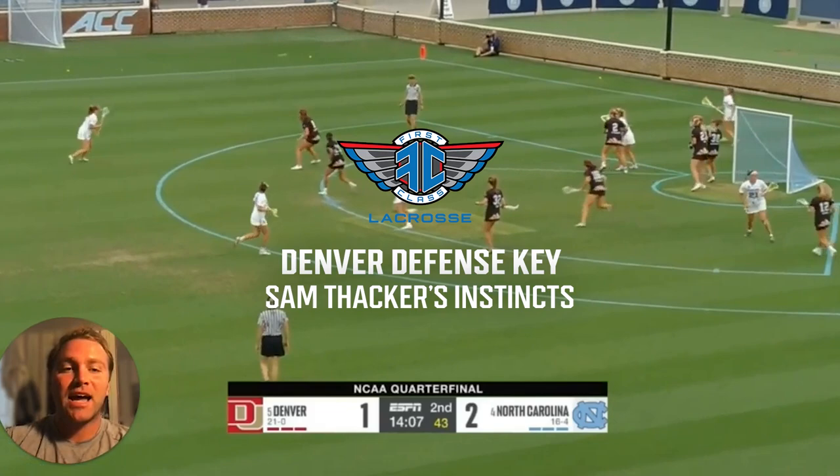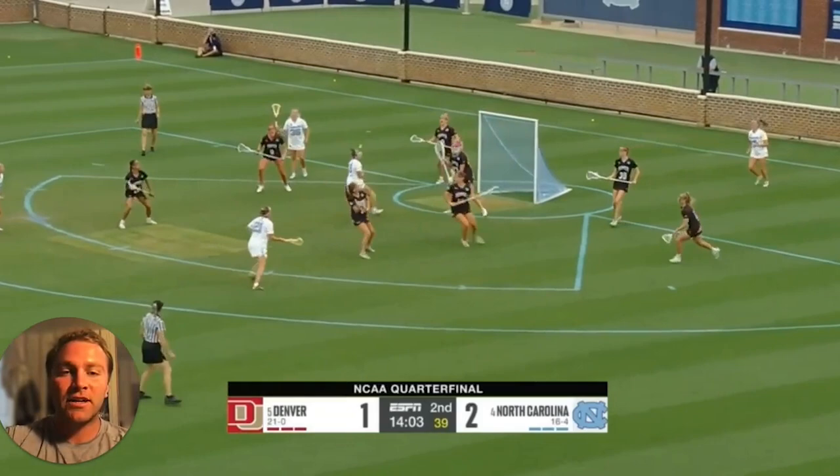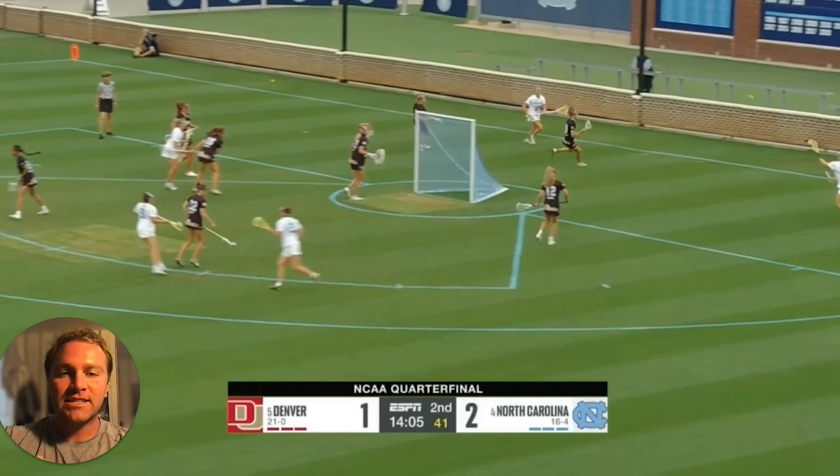A successful zone rover defense is driven by having a rover that can anticipate and fly around from side to side within the 8 meter, and that's exactly what Sam Thacker does. Sam's a first-team All-American defender. She's caused 165 turnovers in her career, and let's take a look at one of her caused turnovers last week against North Carolina and how she reads the offense so well.